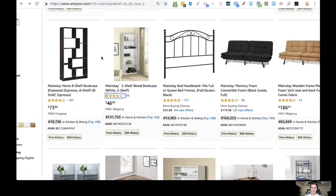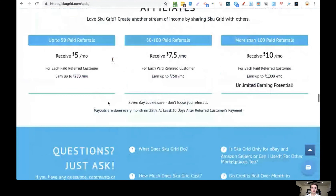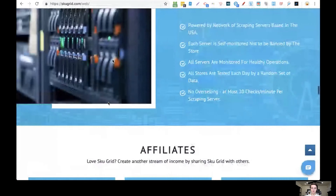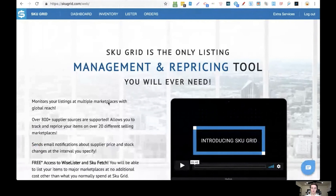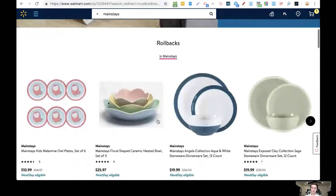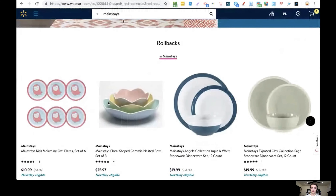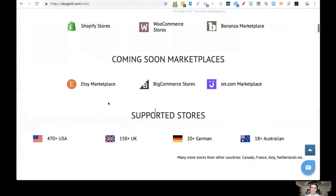The easy way is by using software. I usually recommend one particular tool for beginners — it's affordable and will get you started. Once you list an item on Amazon, this software monitors Walmart and automatically syncs price changes to your Amazon listing. If the item increases in price on Walmart, your Amazon price increases too, so you never lose money. If it decreases, your Amazon price decreases. If it goes out of stock on Walmart, it goes out of stock on Amazon as well — all automatic.